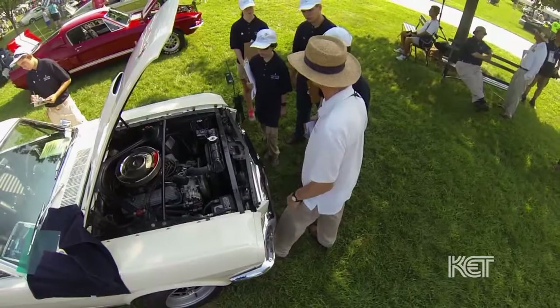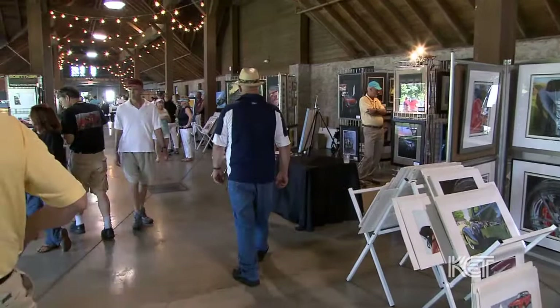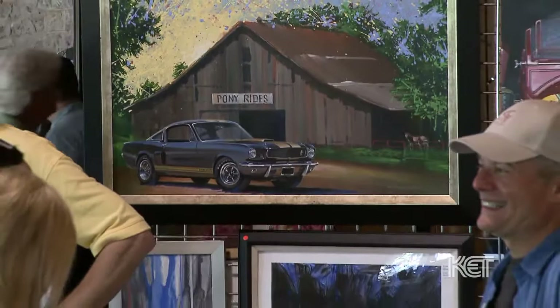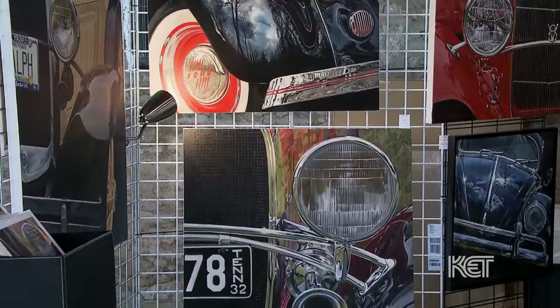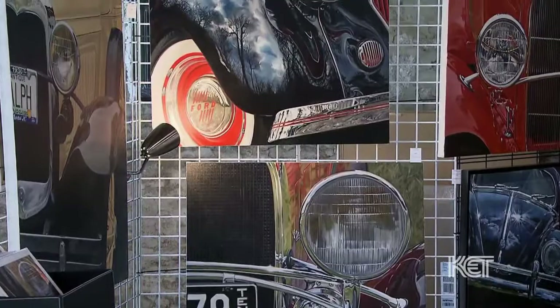We invite artists for several reasons. It's another form — it is art. The automobile is art. But we feel like it's another thing we can bring to the show that would enable you to see that, wow, the lines of this automobile, the beauty of the sculpting — so it's just another form of art, another form of the Concours.